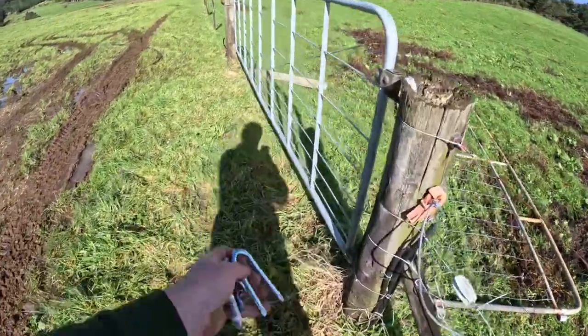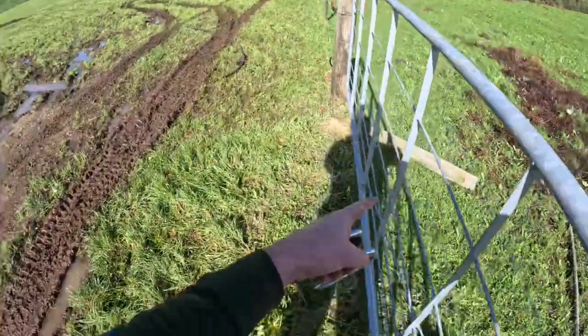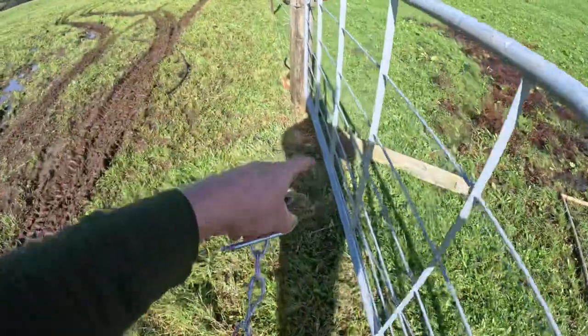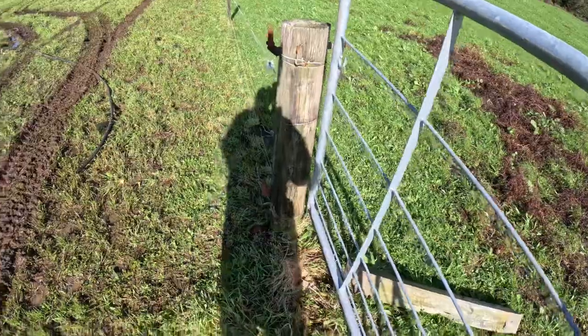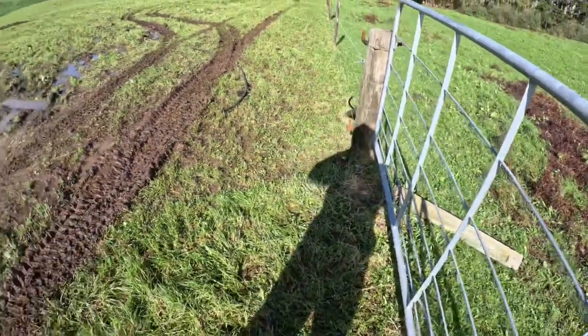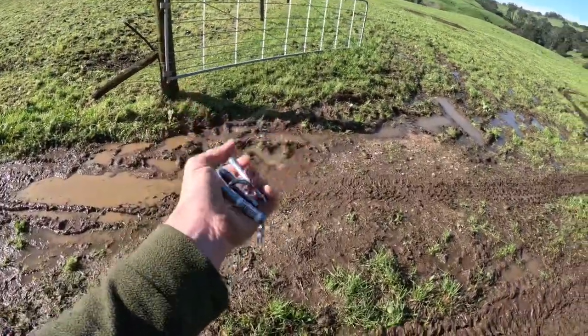We're going to latch it onto the strainer. This gate here had another post there, so now we've got a gate that goes right across. It's a bit wider - it was a bit narrow coming through with the spreader, so that should make it a bit easier. We're just going to put these on and it's done.